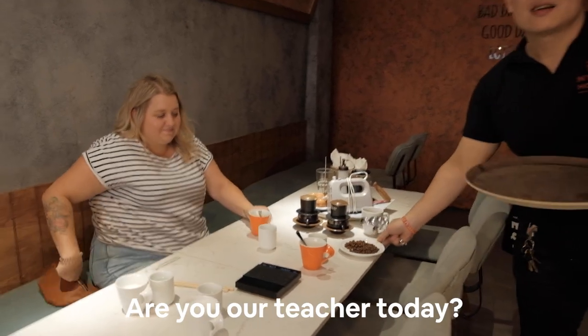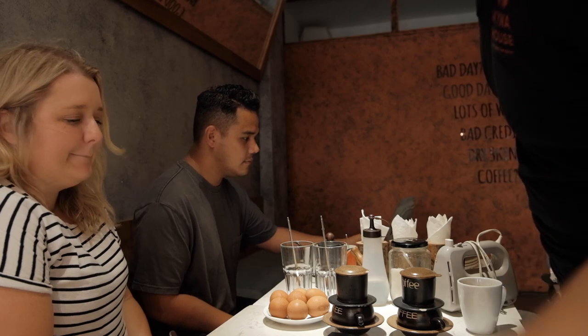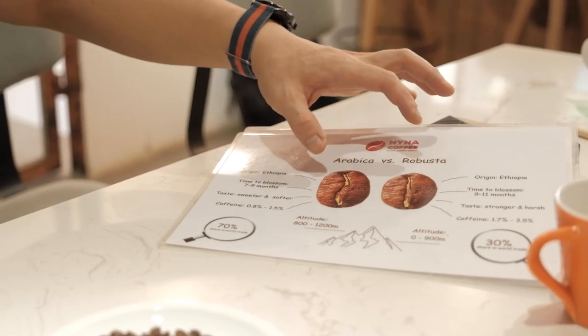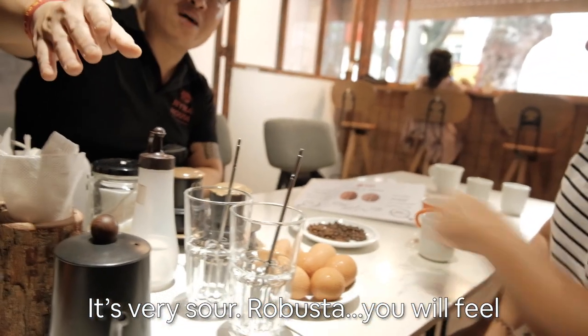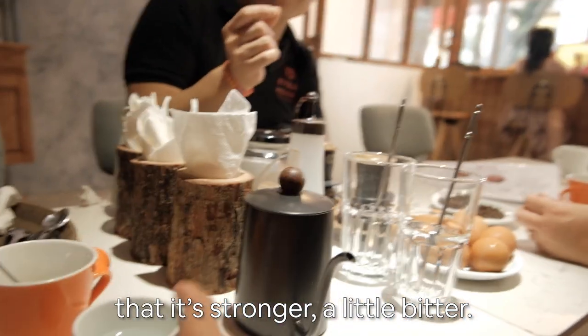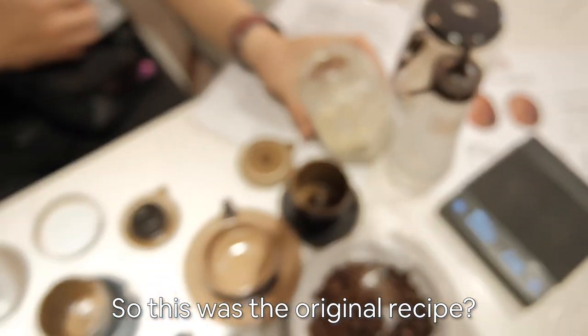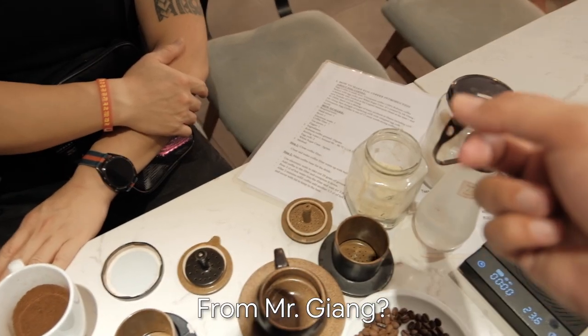So, are you our teacher today? Yes, I'm your teacher today! This was the original recipe — original — from Mr. Giang.